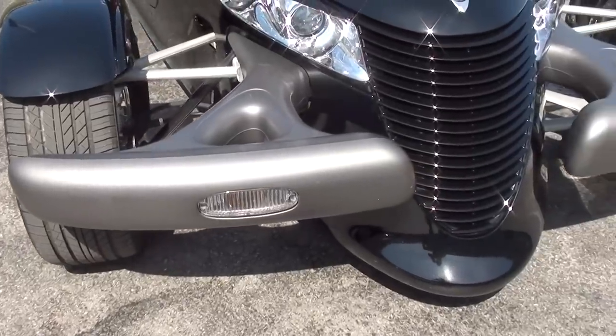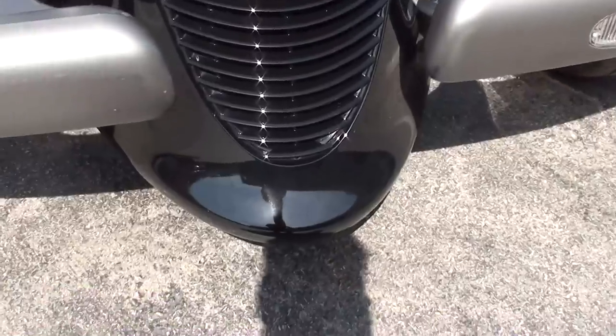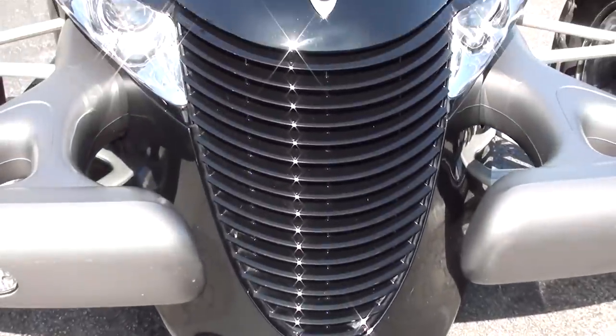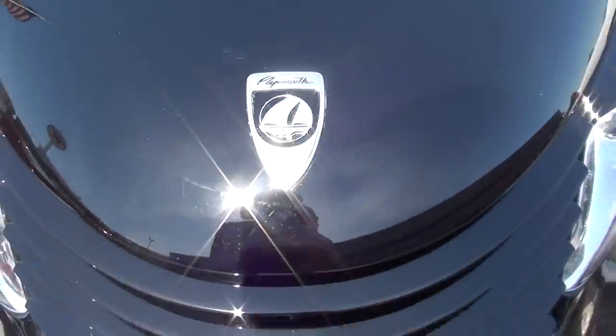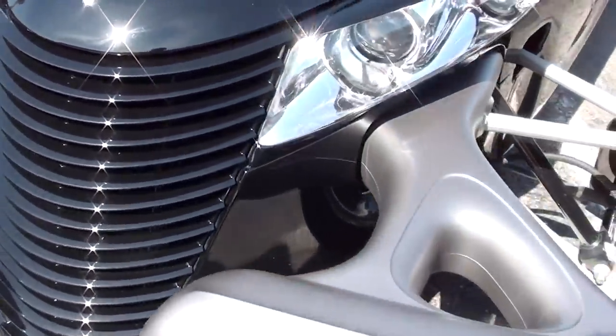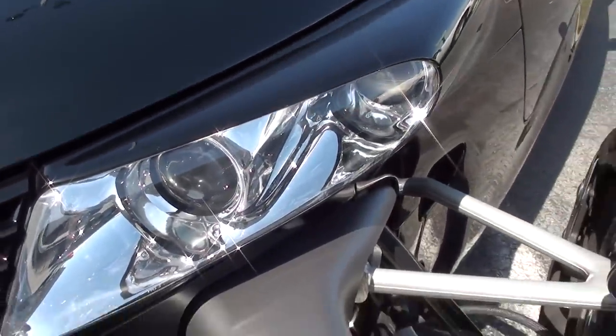Check it out here — you can see the little bumpers they have on either side up front, and a really cool-looking grille. You get the Plymouth badge right here in the center, and these did come with the projection beam headlamps, as you can see — very nice.